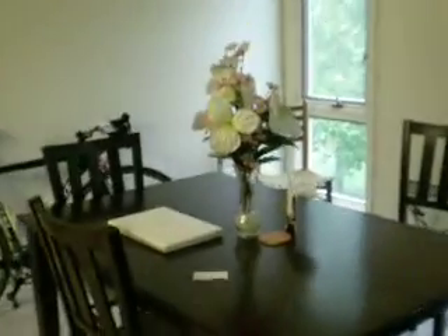This is the dining room, and it goes right over here to the kitchen. We're going to get a couple of bar stools, I think.